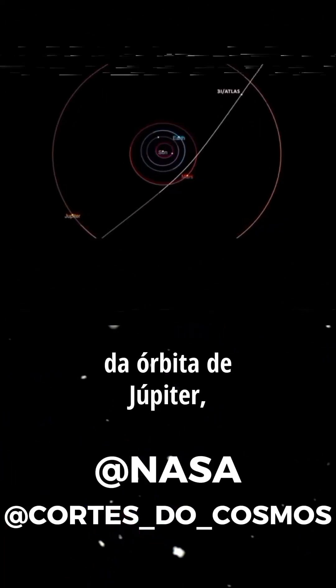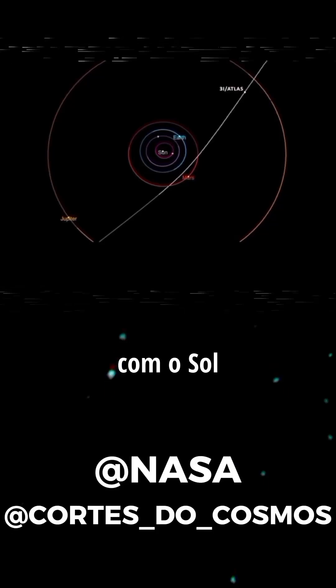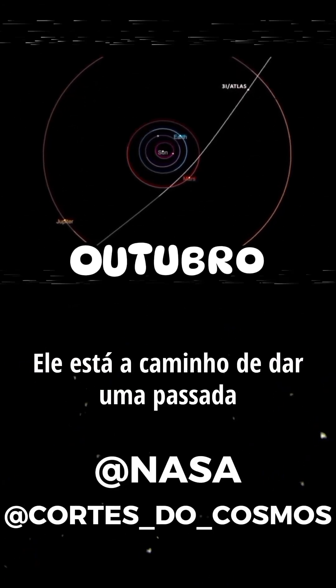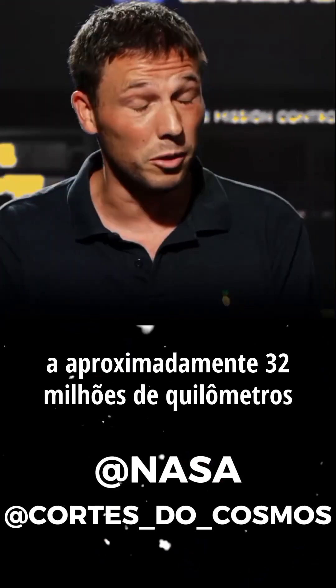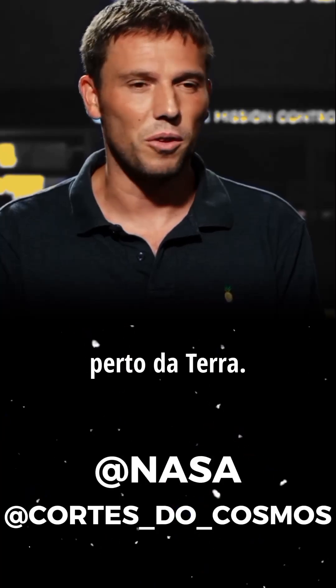Right now, it's inside the orbit of Jupiter, and it's headed for its closest pass to the Sun at the end of October. It's going to make a pass, maybe close-ish to Mars, at roughly 20 million miles from the red planet, but nowhere close to the Earth.